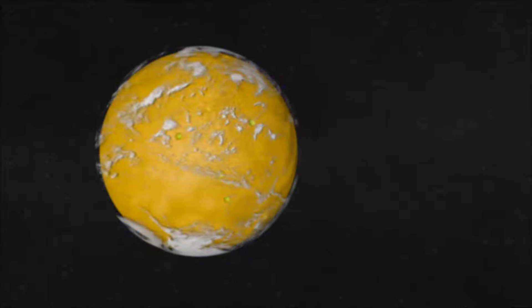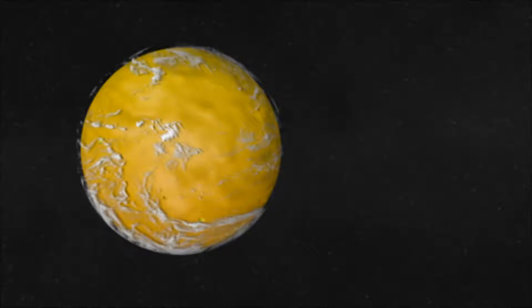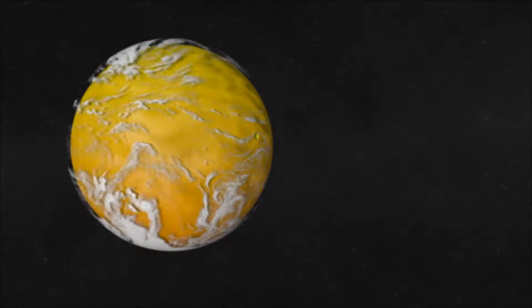This will create the Hellas Basin, a 2,000 km wide, 7 km deep hole in the planet. The atmosphere will also be torn off, leaving the tiny fraction we see today.